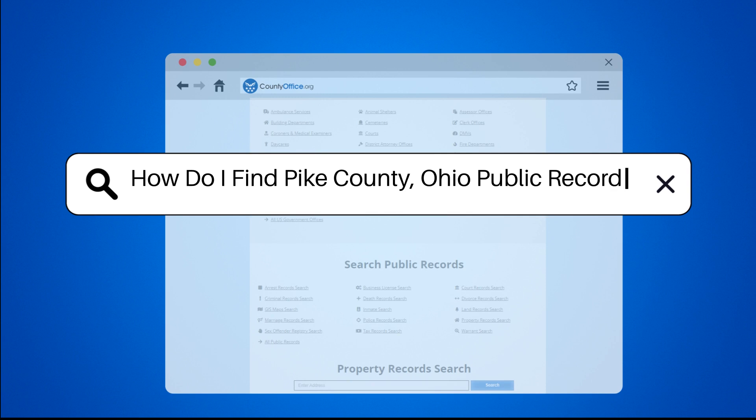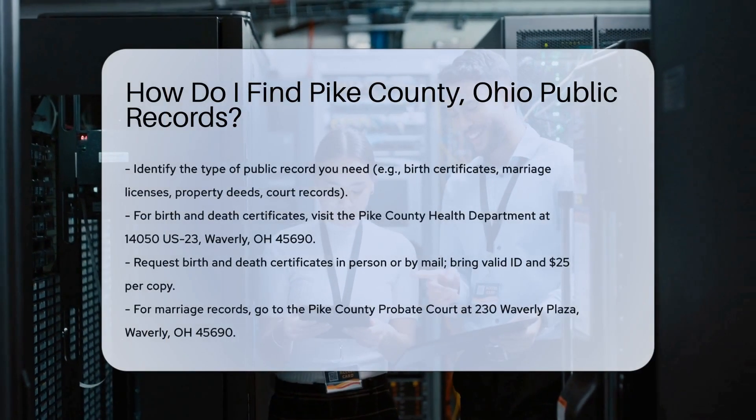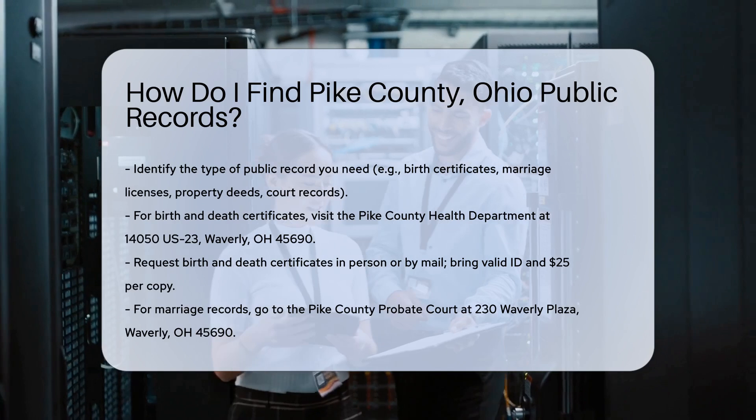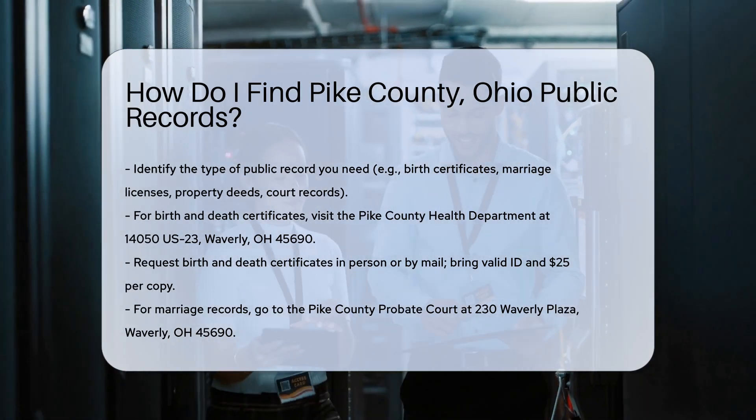How do I find Pike County, Ohio public records? Finding public records in Pike County, Ohio can be straightforward if you know where to look. First, you need to identify the type of record you are searching for.